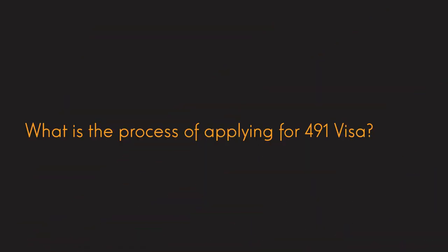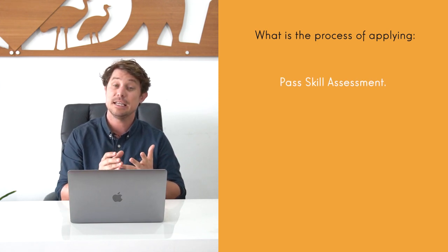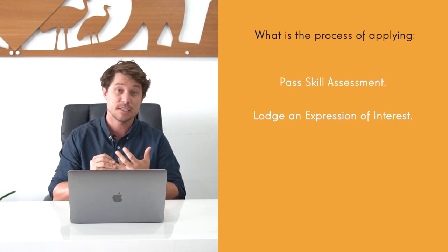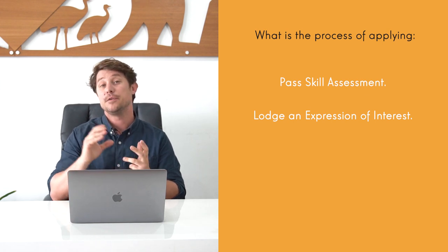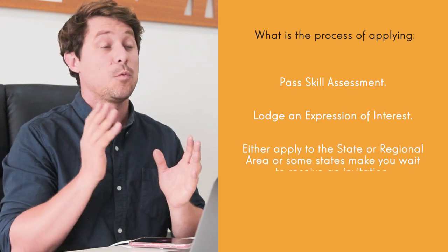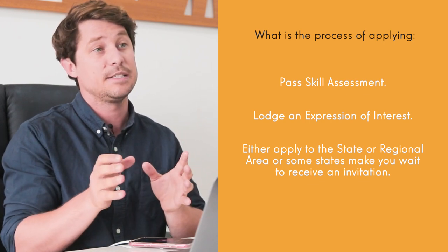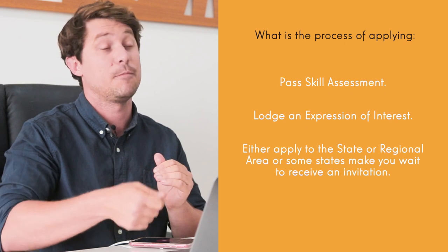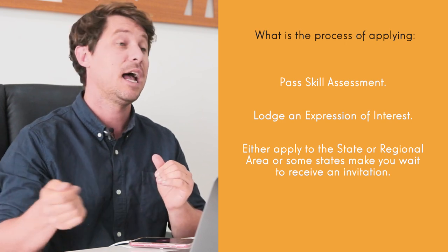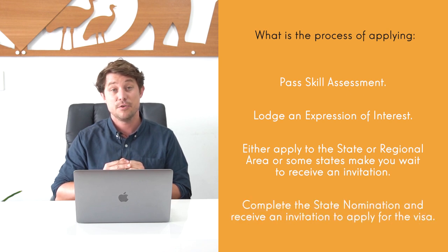So what is the process of applying for this visa? Firstly, like any general skilled migration visa, you need to pass a skills assessment. Secondly, you need to lodge an expression of interest through immigration. Depending on where you want to migrate, you will then either need to wait for the regional area to send you an invitation to apply for nomination, or with some regional areas you can apply directly once you have lodged your expression of interest. Once your application for state nomination is approved, you'll receive an invitation to apply for the actual visa.